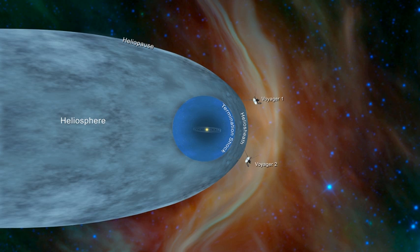The outer structure of the heliosphere is determined by the interactions between the solar wind and the winds of interstellar space. The solar wind streams away from the Sun in all directions at speeds of several hundred kilometers per second. At some distance from the Sun, well beyond the orbit of Neptune, this supersonic wind must slow down to meet the gases in the interstellar medium.